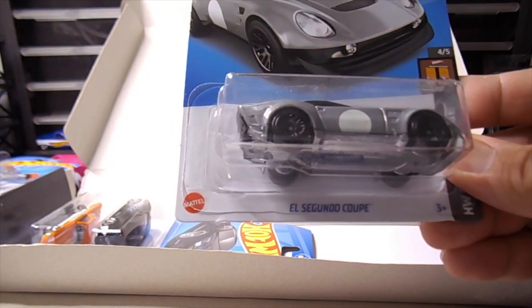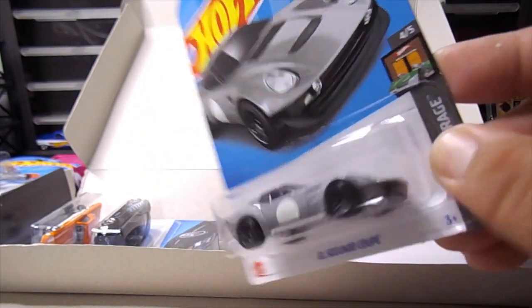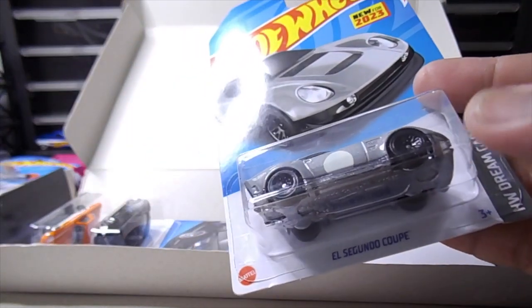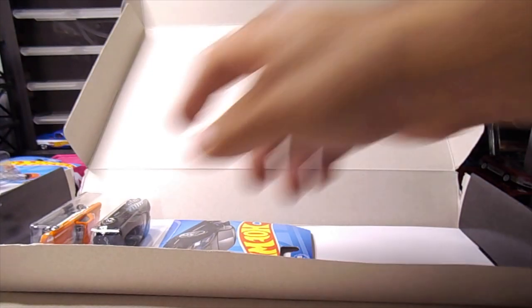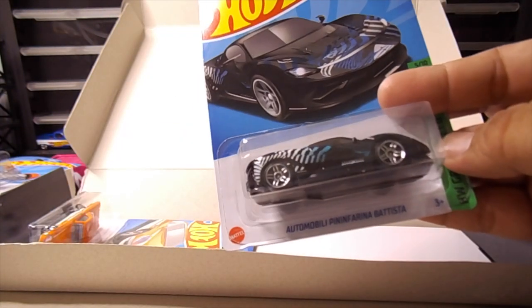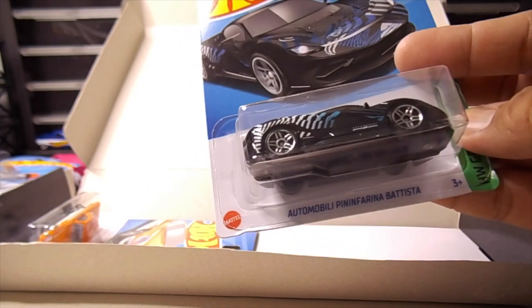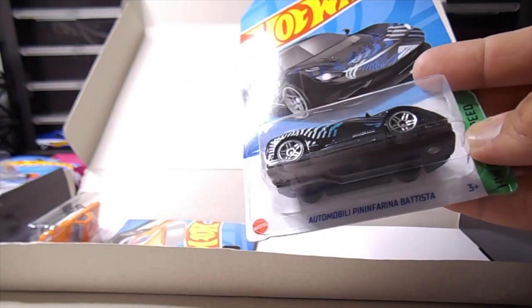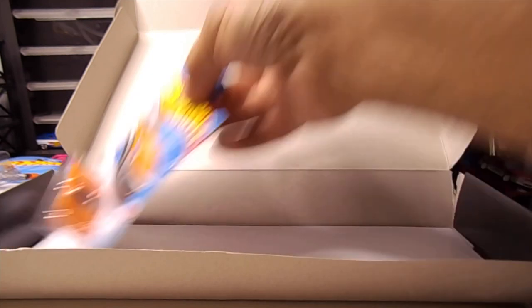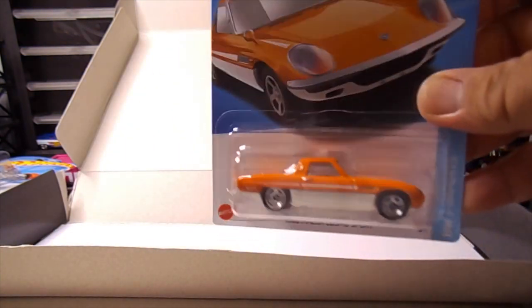El Segundo Coop. That looks kind of cool. It's Hot Wheels Dream Garage — El Segundo Coop. Interesting. All right, up next we have the Automobili Pininfarina Batista. It kind of looks like a McLaren a little. And last but not least, we have a Mazda Cosmo Sport. Cool.